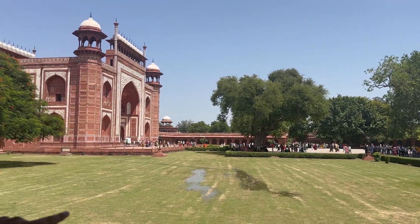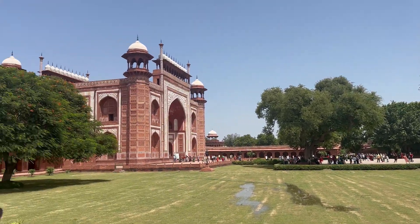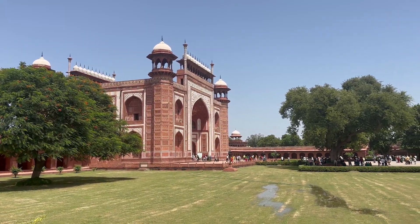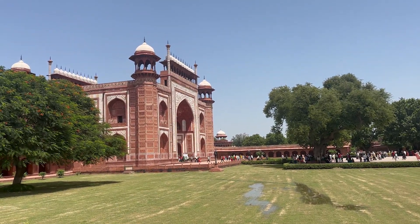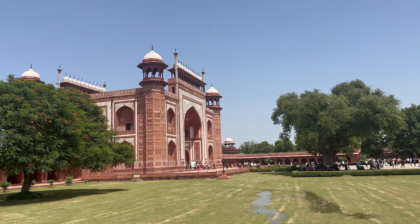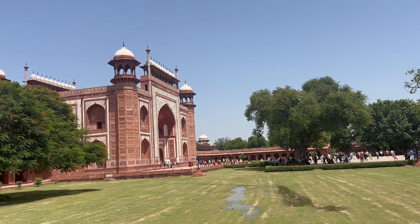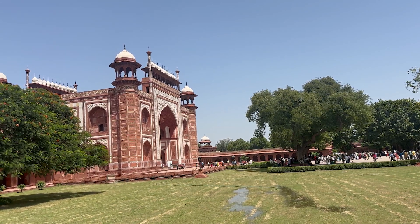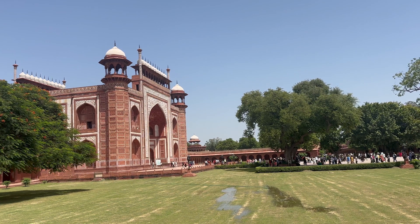The Taj Mahal compound has four gates. One is the Eastern Gate, second is the Vassan Gate, third is the South Gate, and fourth is the North Gate — the main gate, called the Royal Gate. The Vassan Gate is called the Fatehpuri Begum Gate; Fatehpuri Begum was the first wife of Shah Jahan. The Eastern Gate is called the Akbari Begum Gate.